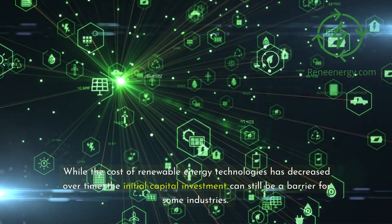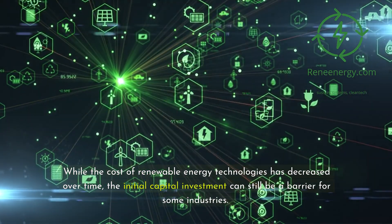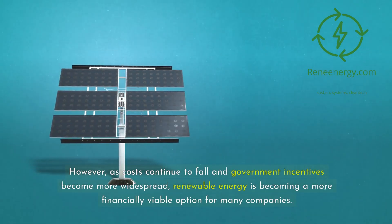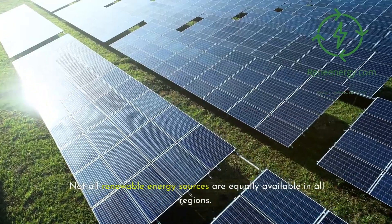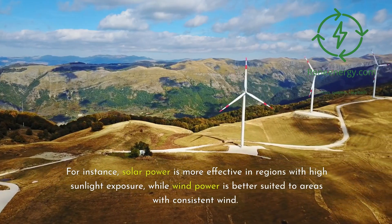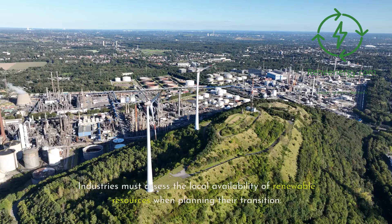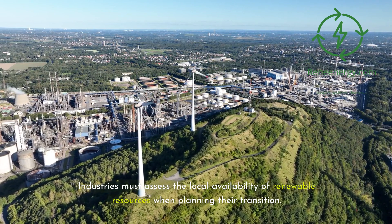While the cost of renewable energy technologies has decreased over time, the initial capital investment can still be a barrier for some industries. However, as costs continue to fall and government incentives become more widespread, renewable energy is becoming a more financially viable option for many companies. Not all renewable energy sources are equally available in all regions — solar power is more effective in areas with high sunlight exposure, while wind power is better suited to areas with consistent wind. Industries must assess the local availability of renewable resources when planning their transition.